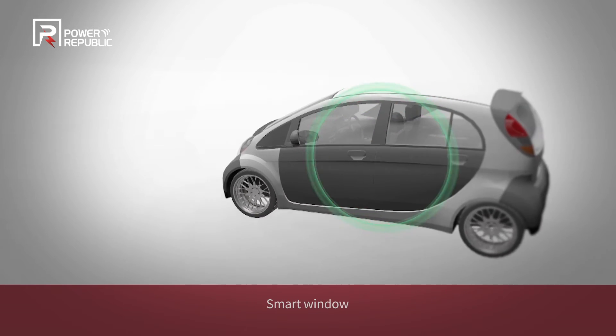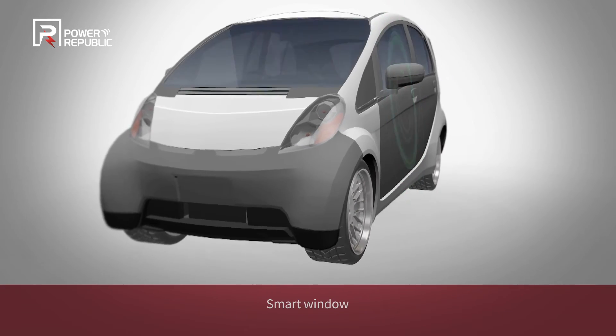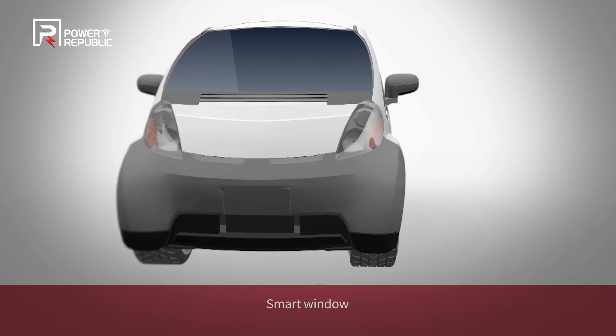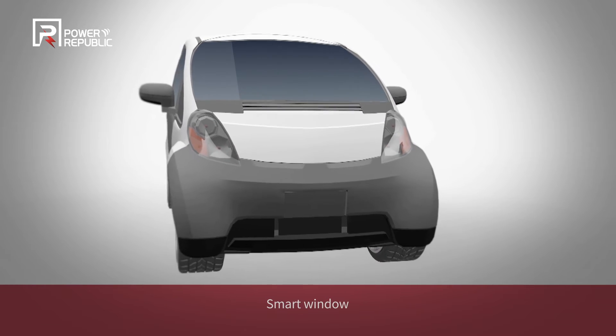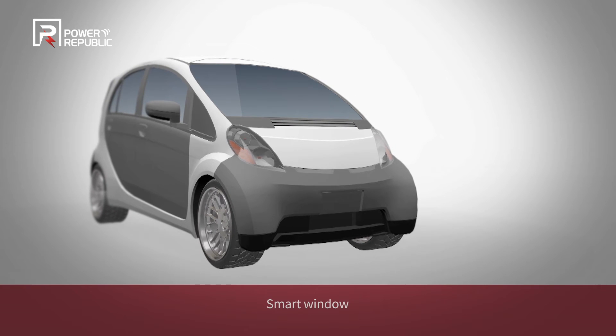The smart automotive window glass that brightens up or darkens its tone on an as-needed basis for various purposes, including extra security while driving and privacy protection, is also powered by the wireless power transfer technology of Power Republic.